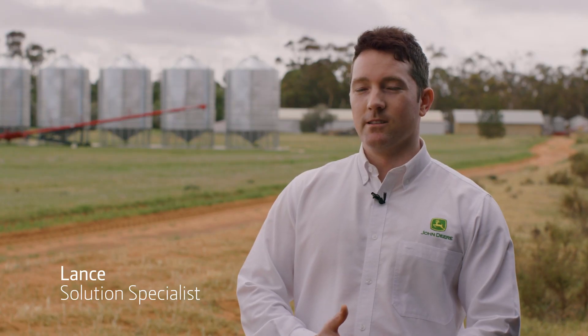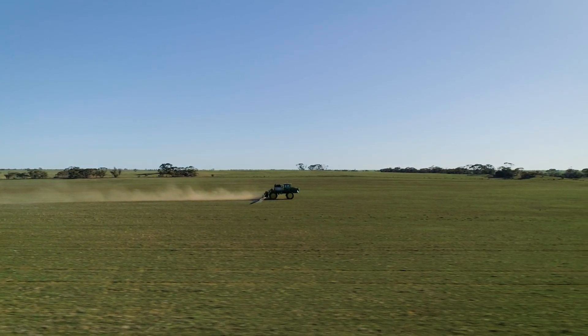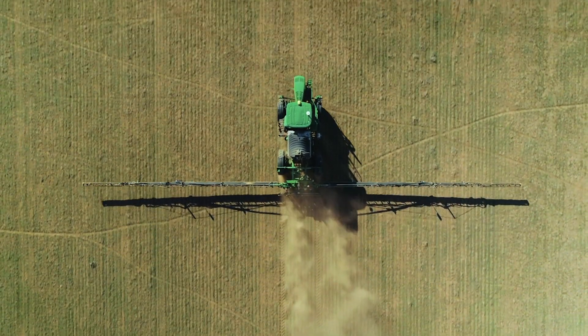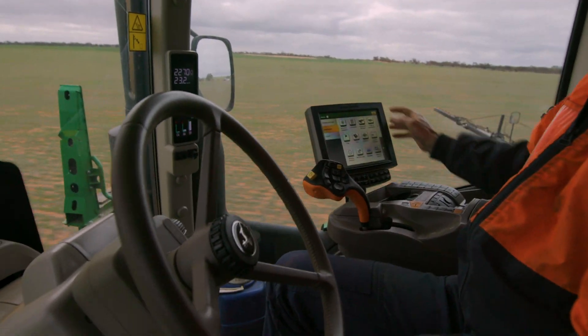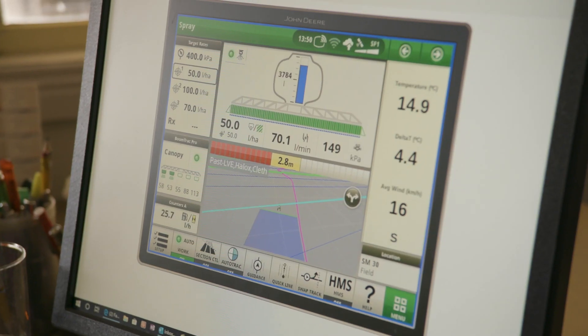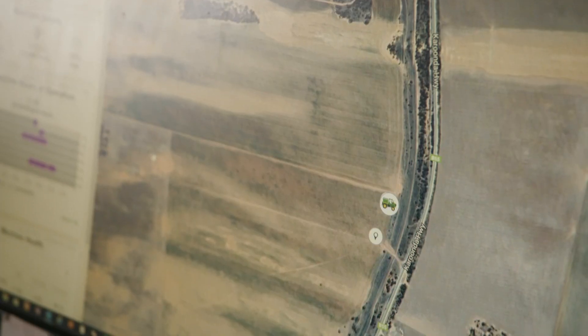At John Deere we understand there's a critical nature to farming. Growers want to be able to maximise their operational efficiencies and timing can be most critical. Connected support enables a connectivity between the machine and the web. A dealer can dial into a customer's machine, view their display, talk them through a diagnosis, and even allow them to remotely reprogram machines.